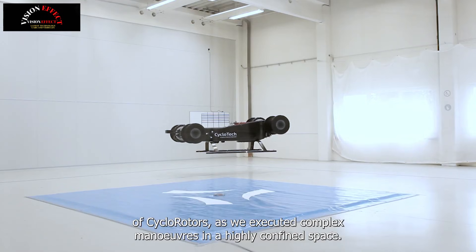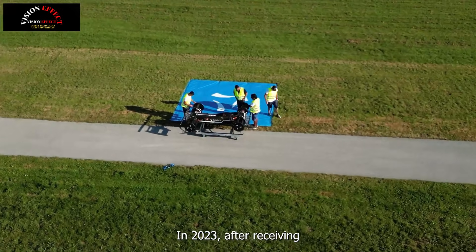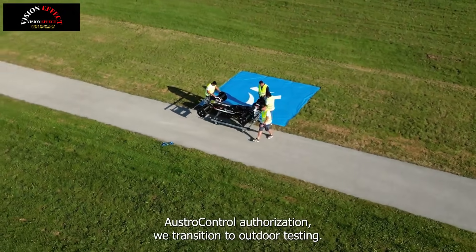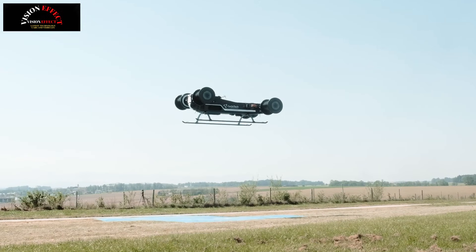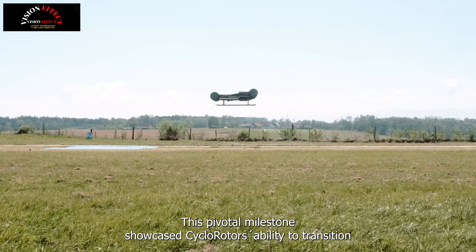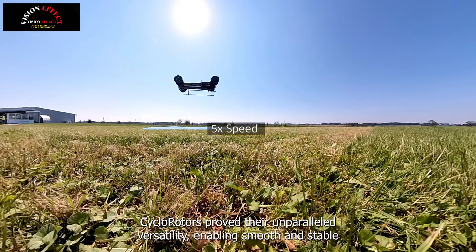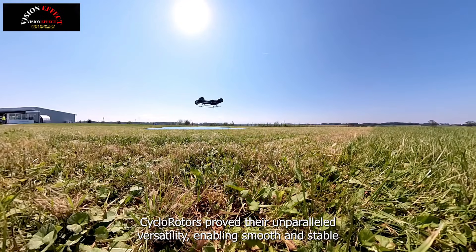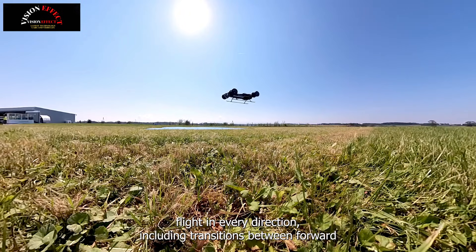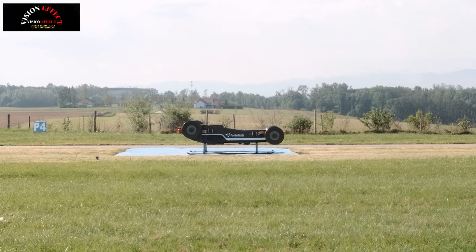Cyclo-rotors enable the construction of compact aircraft that are half the size of those with propellers or rotors, meaning no special infrastructure is required and they can be more easily integrated into the current domestic environment. The Blackbird Demonstrator showcases the capabilities of the seventh-generation cyclo-rotor, offering precise control, vertical takeoff and landing, and maximum stability at different pitch angles. With a pitch angle of up to 30 degrees while hovering, the Blackbird is suitable for a wide range of applications.